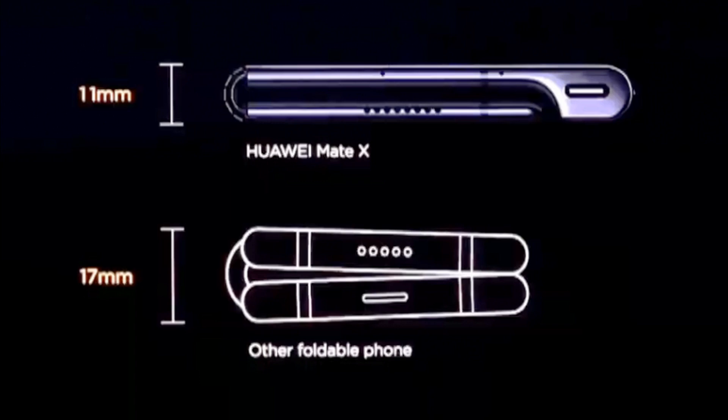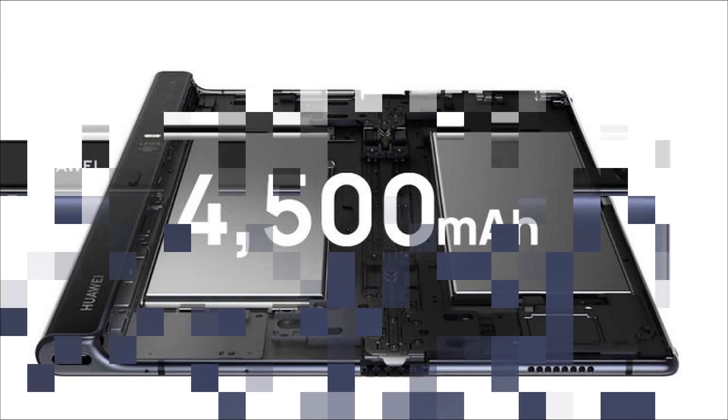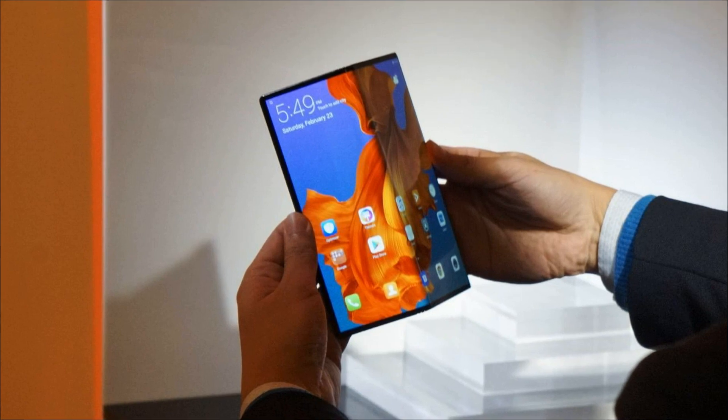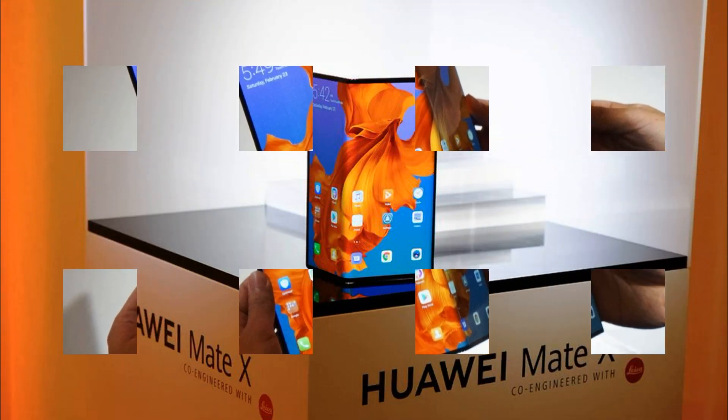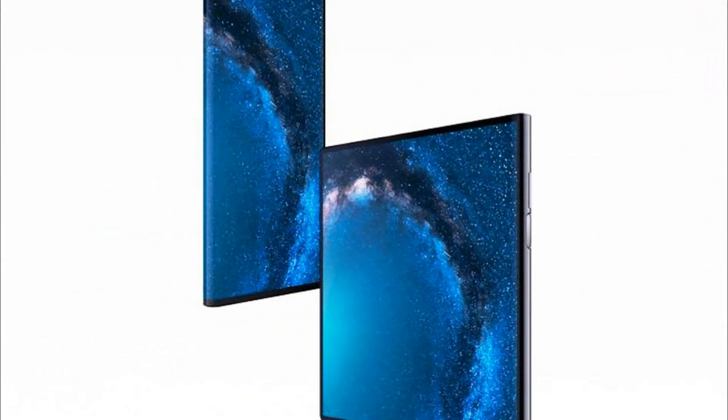The Huawei Mate X is equipped with a 4500 mAh battery. To recharge it, a USB-C port is used, located in the protruding unit of the case on the bottom. A fingerprint scanner is also integrated into this unit, which also acts as a power button. The device supports fast charging SuperCharge technology with 55W of power transfer, making the Huawei Mate X the fastest-charging smartphone. In 30 minutes of charging, the device recovers 85% of the battery charge.